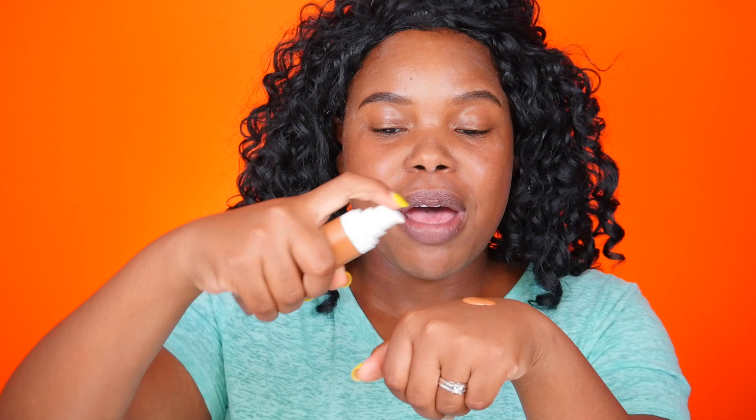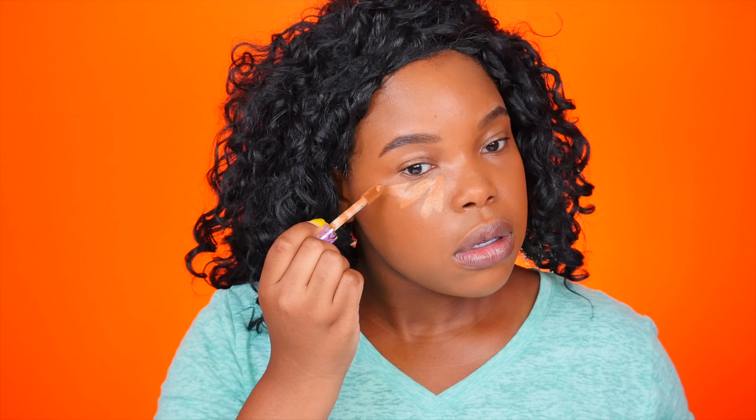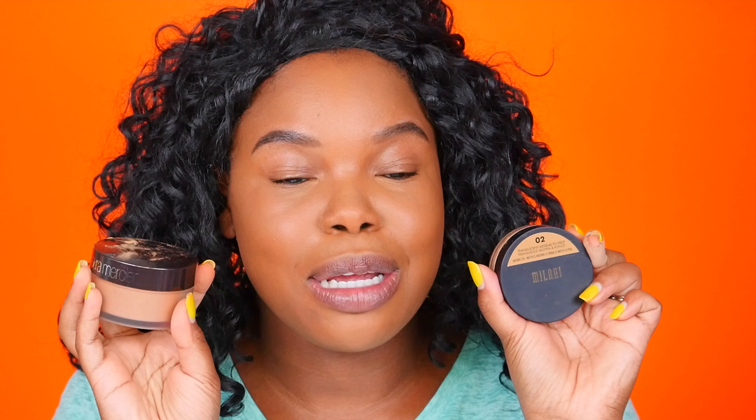When it came down to concealer, I pinned the Tarte Shape Tape against the Maybelline Instant Age Rewind. I honestly expected the drugstore one to win, but the Tarte won by a landslide — 71% of you guys picked it. So I'm going to apply that to the usual areas: under my eyes, down the bridge of my nose, my forehead, and my chin.